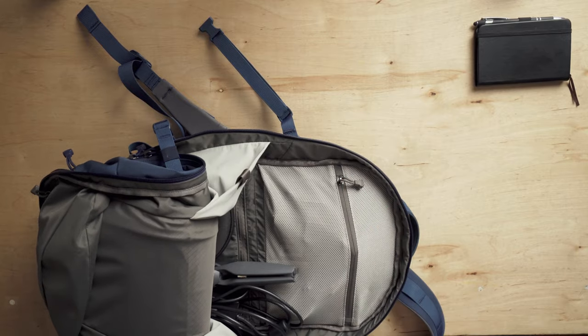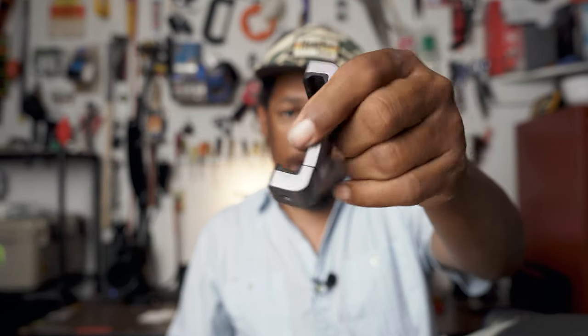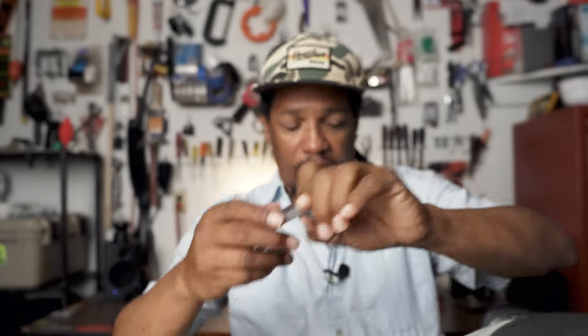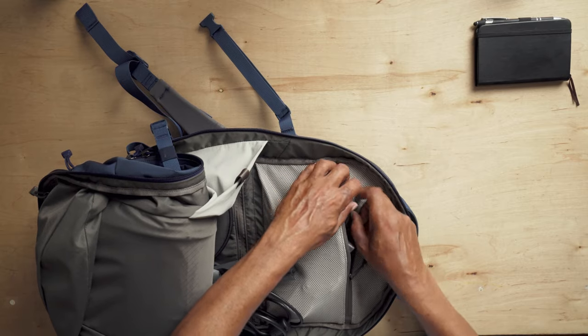I also carry a cell phone mount. This thing will attach to the tripod — that little mini tripod — and then if I want to set my phone up to film something and get it stabilized, I've got that. So I want to put that in there as well.